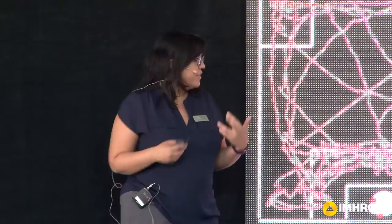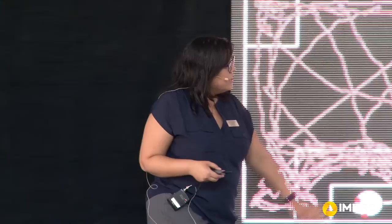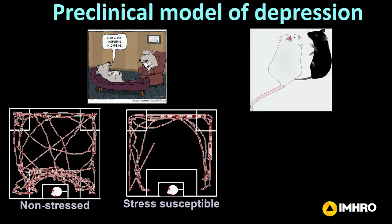It's very rewarding for the non-stressed animal. However, the animals that undergo this stress — you can see that they're actively avoiding this novel mouse. They no longer want to interact with that mouse, so they have this social avoidance behavior.